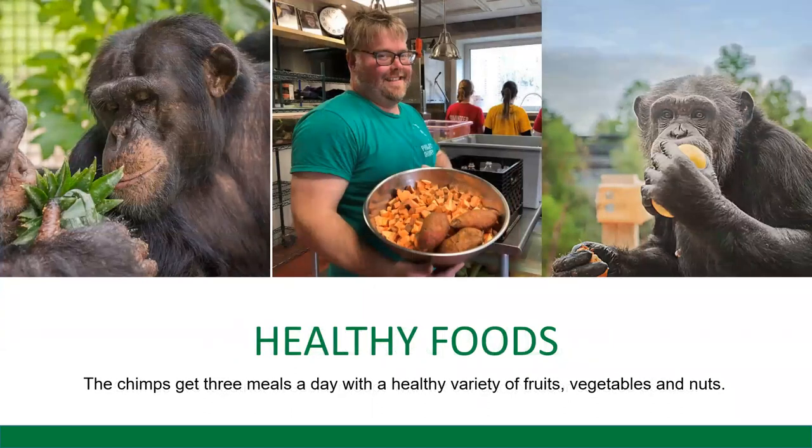Here's Joseph, one of our caregivers, with some yummy foods that some of the chimps eat. They love sweet potatoes, apples, onions, and eggplants. We really try to give them a wide variety of fruits, vegetables, nuts, and beans. They even get some special chimp chow.